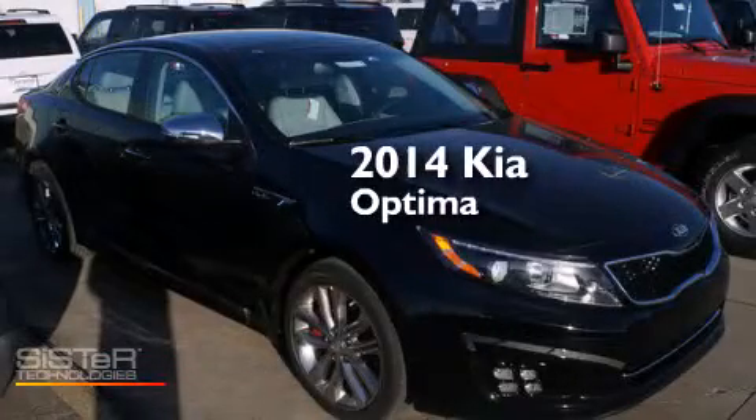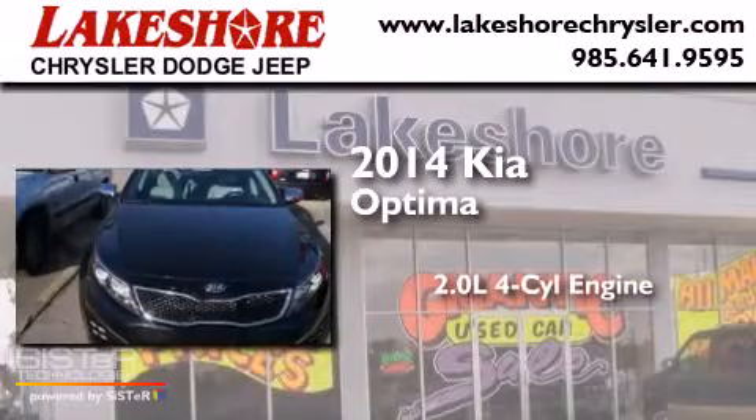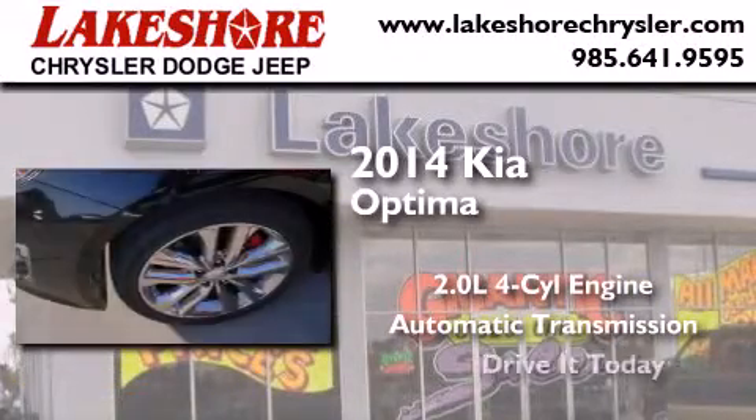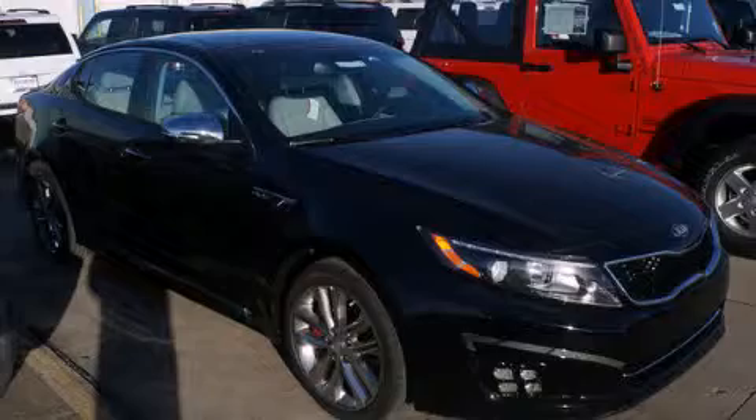This is a brand new 2014 Kia Optima. It features a 2.0 liter 4 cylinder engine and an automatic transmission. Stop by today and test drive this automobile for yourself.